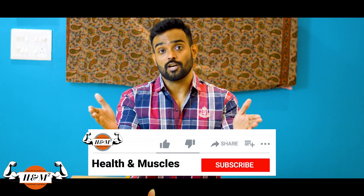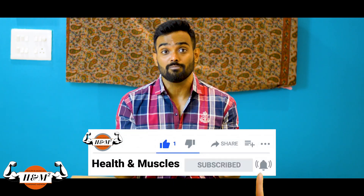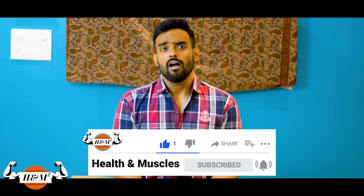Hey, what's up everyone! This is Harshad Meran from Health and Muscles. If you're new to my channel, please do subscribe because I come up with awesome content every Wednesday.